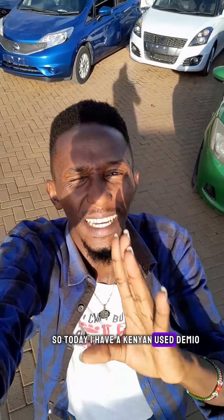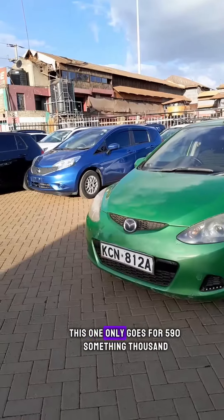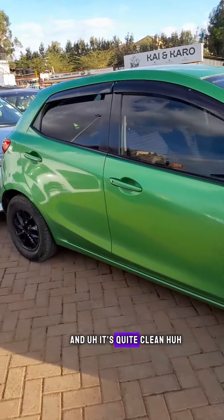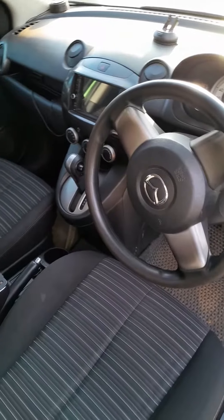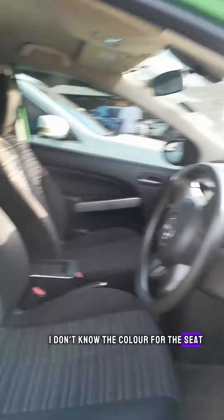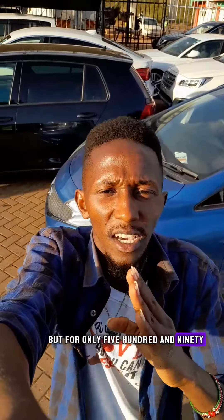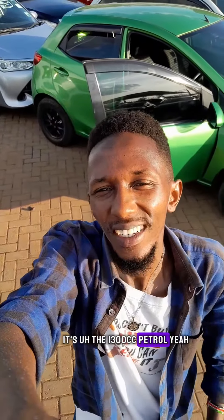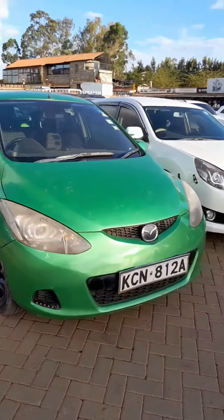So today I have a Kenyan used demo — this is it, green in color. This one only goes for 590-something thousand Kenyan shillings and it's quite clean. It's a 2010 model. For only 595 thousand Kenyan shillings you get to take this baby home. It's a 1300 petrol, well maintained, actually lady-owned. This is how it looks like.